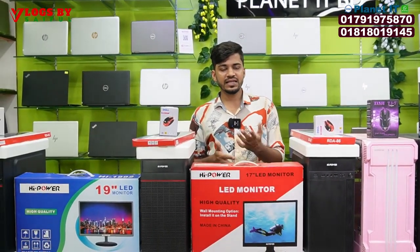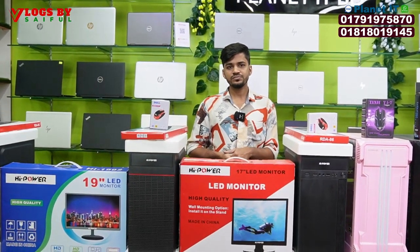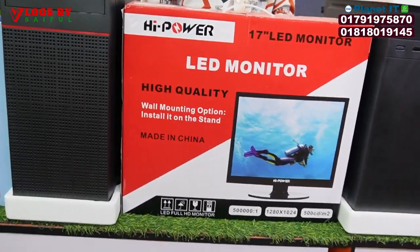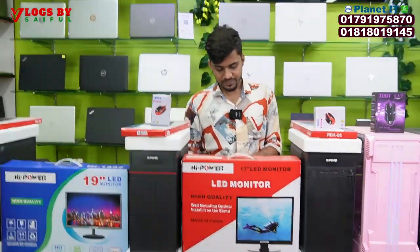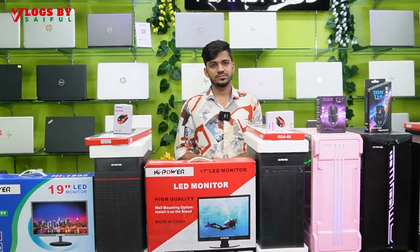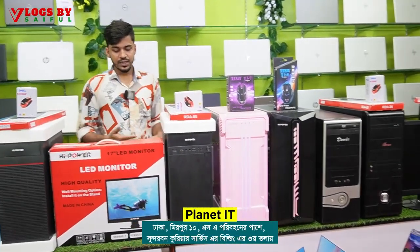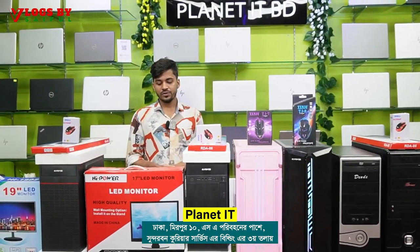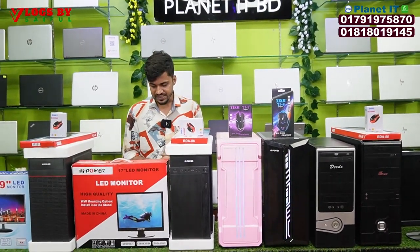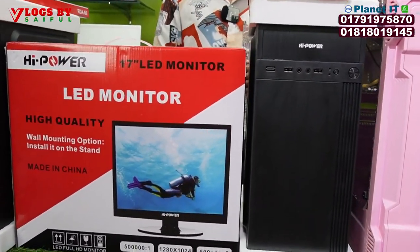This is a total complete setup at a total price — brand new setup. Let's see the setup. This is the H8-1 series, 8GB RAM, 108GB SSD, and comes with a mouse and keyboard. This is the total complete setup.